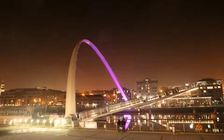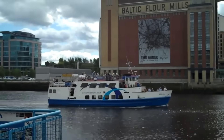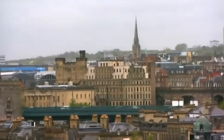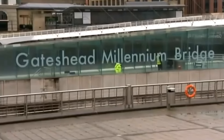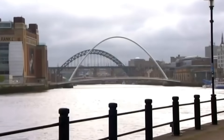At night, the bridge is illuminated with colorful lights, creating a fantastic spectacle and adding even more appeal. It's not just a bridge, but a work of art that combines functionality and aesthetics. Its construction cost 22 million pounds sterling, but it quickly paid off by becoming a popular spot for walks and photo sessions.